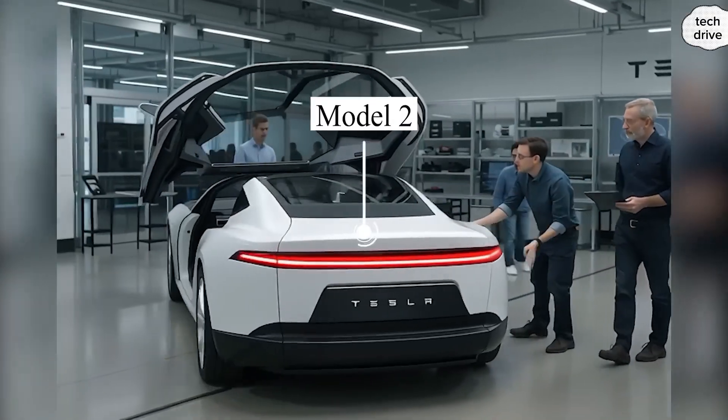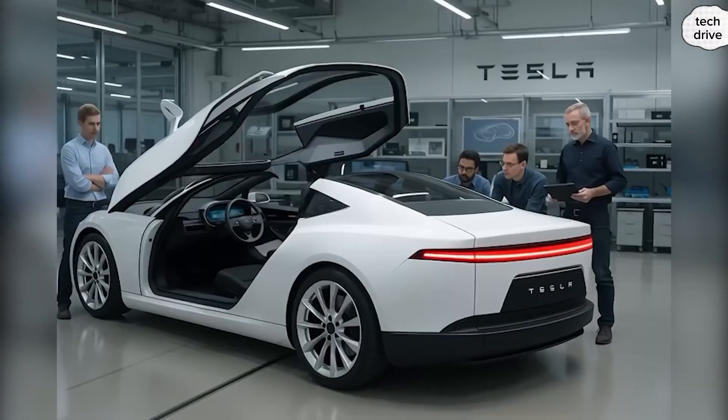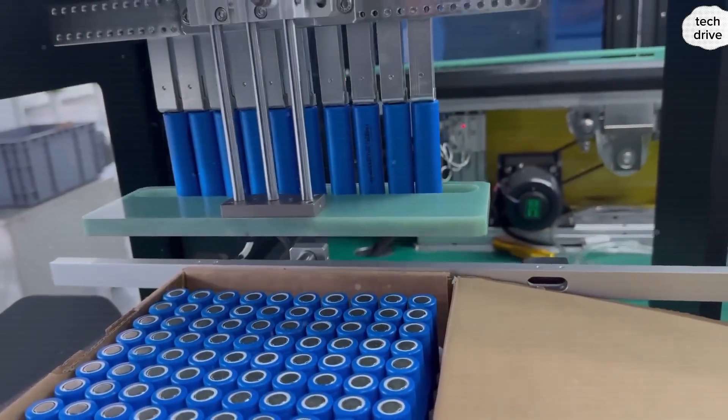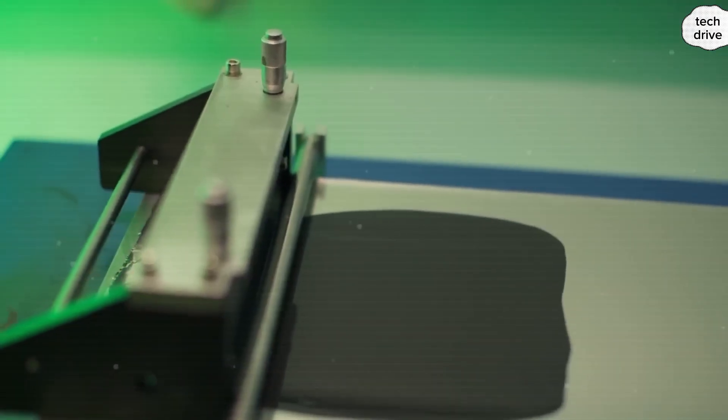Tesla's long-awaited Model 2, the $25,000 EV that Elon Musk once promised would shake the auto market, is finally moving into its last stages before launch. But here's the hidden truth that not everyone is talking about: the real disruption won't just be the car itself — it's going to be the battery.